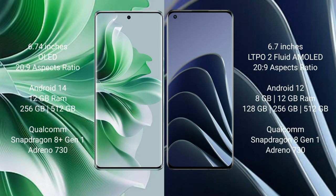OPPO Reno 11 Pro comes with a 6.74-inch OLED display with a resolution of 269. OnePlus 10 Pro comes with a 6.7-inch LTPO 2 flat AMOLED display, also with a resolution of 269.